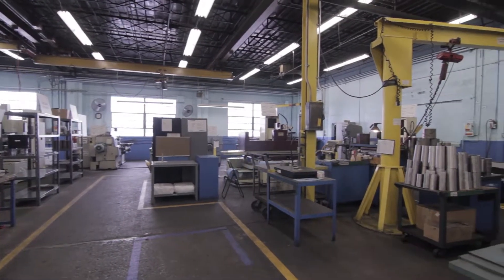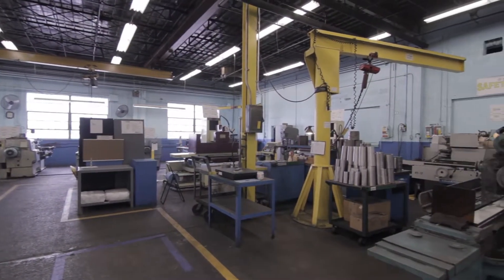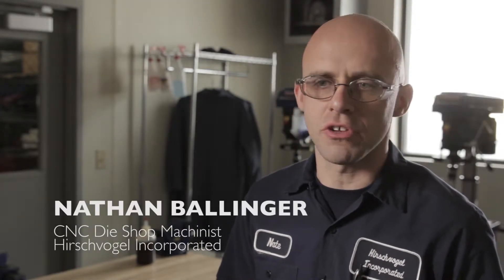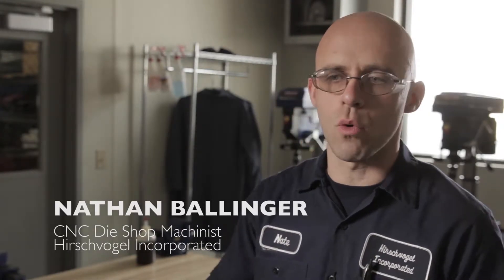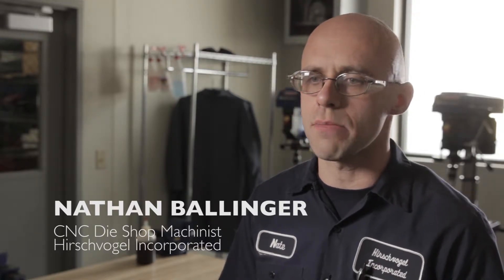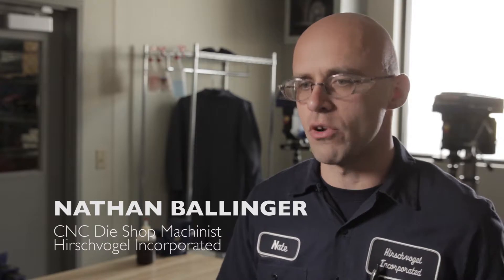My job at Hirschvogel is making dies and various tools in our die shop. A die is essentially a negative mold of a part — parts are formed inside of these tools. One good example would be a pinion shaft in a car, which is a component of the transmission or rear end. It's a driven gear that is forced into a die, various punches come in to make the tool, and then it is ejected out.